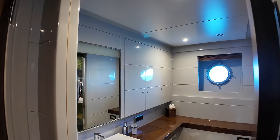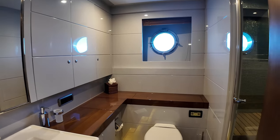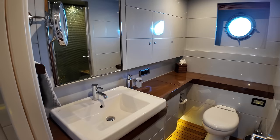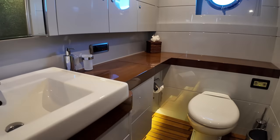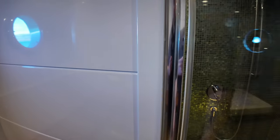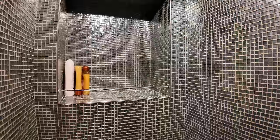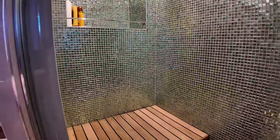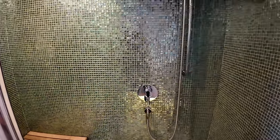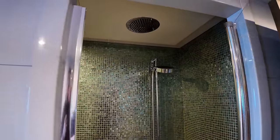Let's head into the ensuite. Again, very spacious — we've got the toilet with sink and mirror, plus indirect lighting around the floor. And check out this shower: really nice detail, really well-appointed, with plenty of space to put all your toiletries. You can sit down or stand up — the choice is yours. There's a detachable shower as well as a rain head overhead.